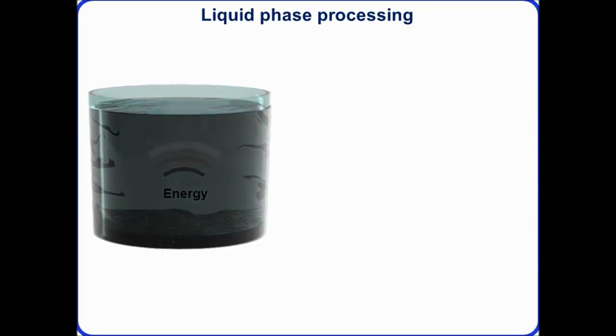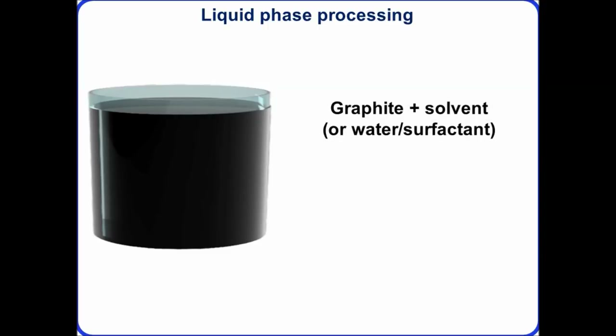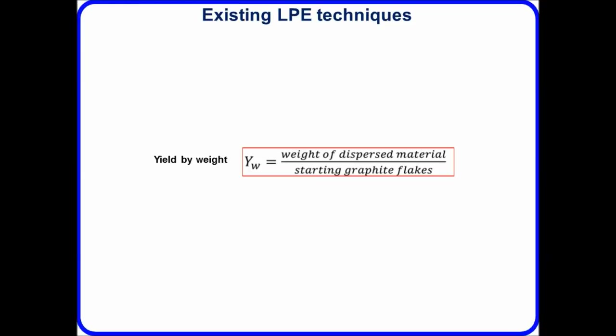For liquid phase exfoliation, we start with graphite powder and take a special solvent or a water-based solvent with a surfactant to help stabilize the graphene layers once exfoliated. We apply energy, normally in the form of high shear, and get a resulting graphene dispersion. In most cases there is a large proportion of unexfoliated material which needs to be separated. Existing techniques are compared by the yield — the weight of what's dispersed divided by the starting mass of graphite flakes.